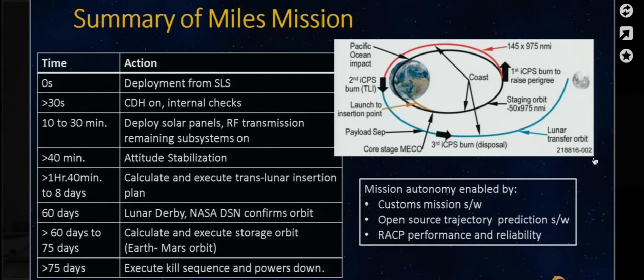Beyond that, we'd be going into the disposal phase. We'd then be calculating a storage orbit between Earth and Mars, and after we've executed that, we'd initiate a kill sequence and power down. Just because we're ending at 60 days does not mean that we can't go beyond that, but this is just the part of the contest that we're competing in right now.